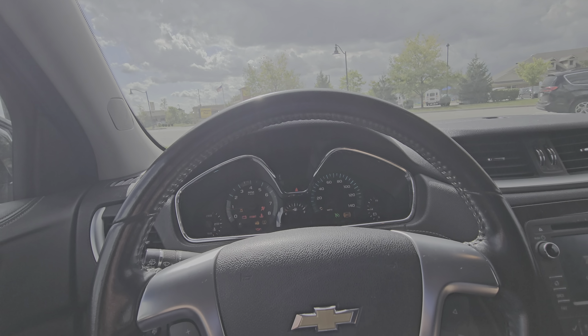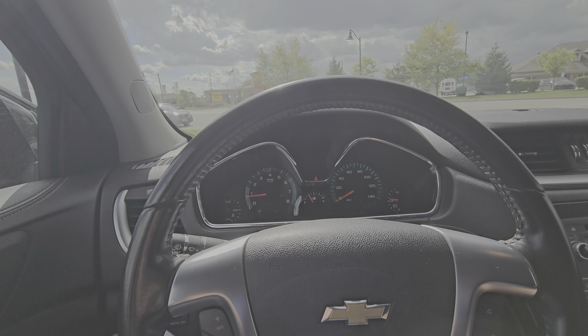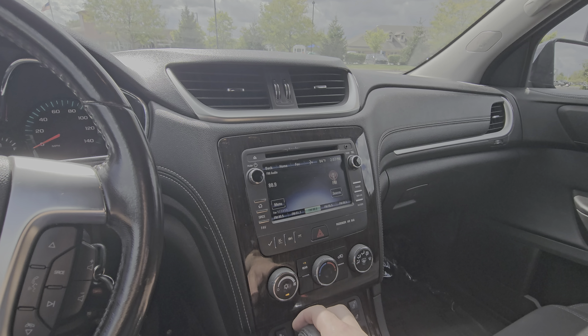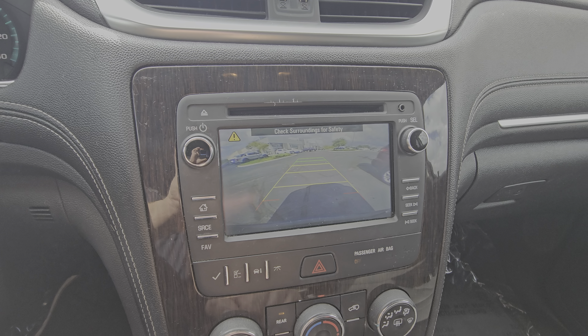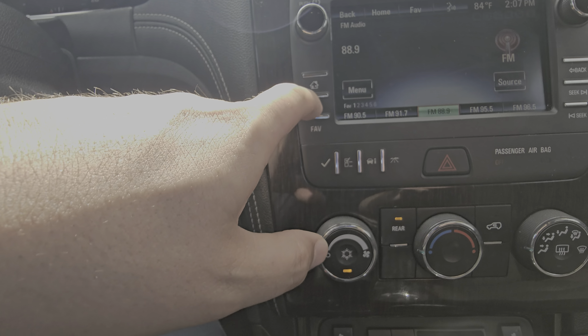I'll show you what that backup camera and everything looks like. We'll go ahead and put it in reverse — that's what the backup camera on this one looks like.